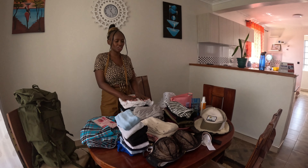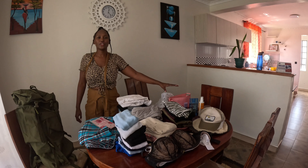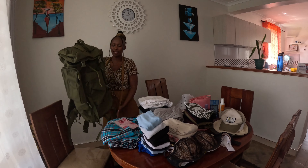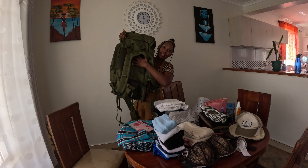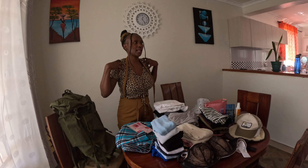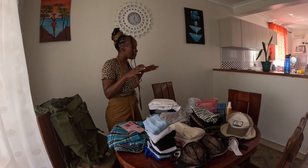That was electronics and everything I need. Now these are my clothes, hats, and minimal makeup — I won't use too much makeup because I'll be in the jungle. I have hats because of the heat, and this is the bag I'll be using. It's comfortable and these straps will help distribute the weight so it's not too heavy on my shoulder. I tried to do minimal packing.